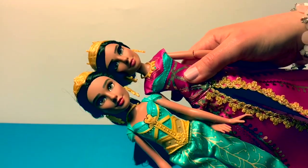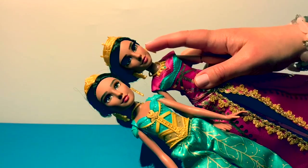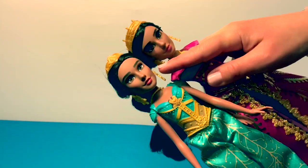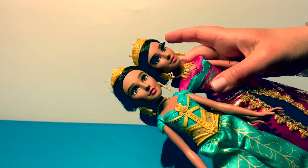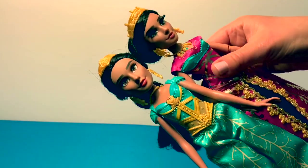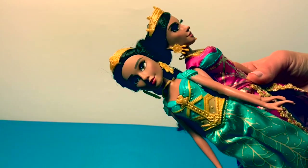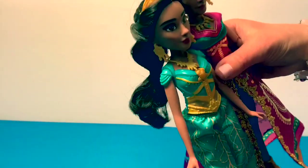Look at them up close — their faces look very similar. Her lipstick is a little bit lighter pink and the other's is a little bit darker pink, but their eyes are the same color. Their crowns are a little bit different. Their earrings are the same, but their necklaces are not the same — the glamorous one's necklace has a little blue on it.